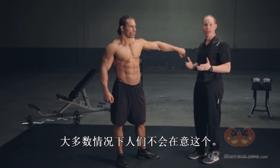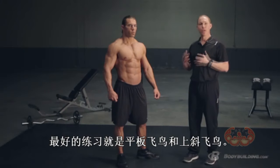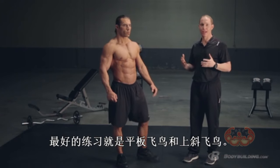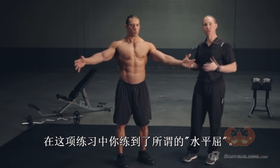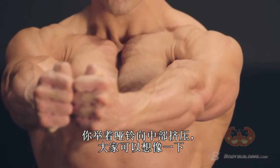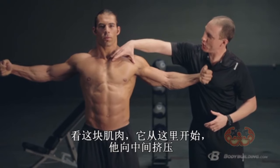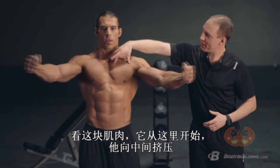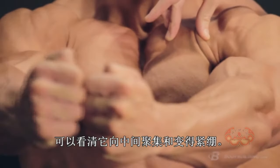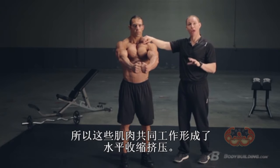A lot of times people aren't too focused on internal rotation. If they're talking about chest, they want to know how do I get those striations and look big and lean. One of the best exercises is a horizontal fly or an incline fly — in that exercise you're creating what's called horizontal adduction, where you're pulling across your body. Just think about those pec fibers: they start wide, and as he pulls across, think about how they're shortening up and getting tight. All those muscles work together to create horizontal adduction.